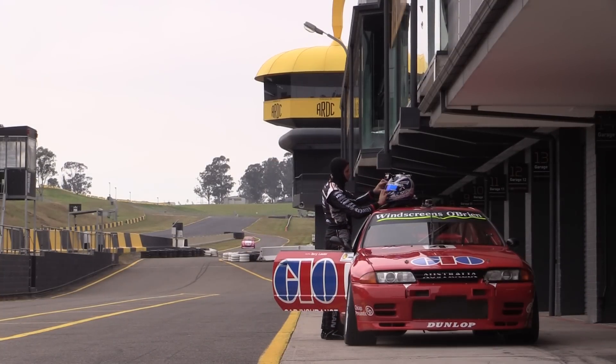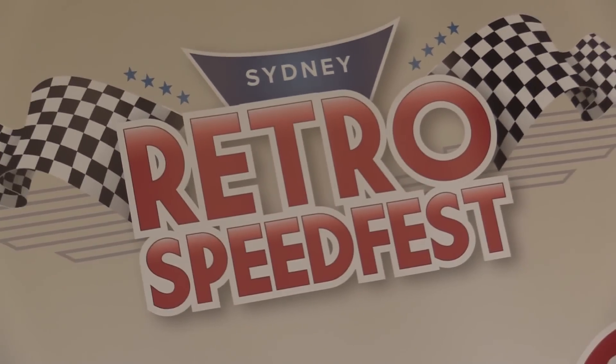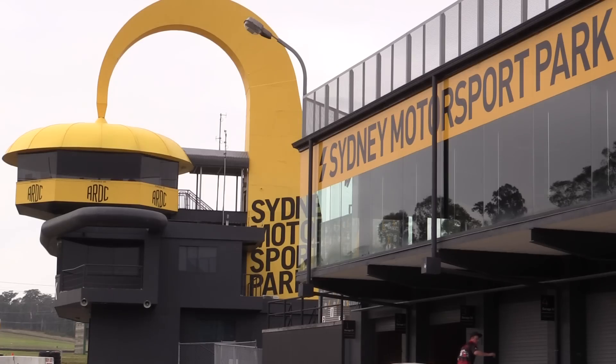You can catch the GIO GTR, plus other old touring cars, Formula One cars, and more cool historic racing machines at the Sydney Retro Speedfest, June 6 and 7 at Sydney Motorsport Park.